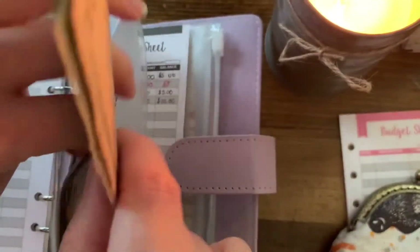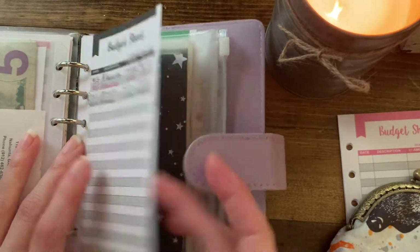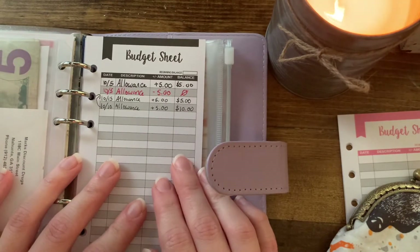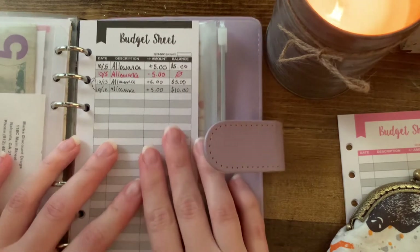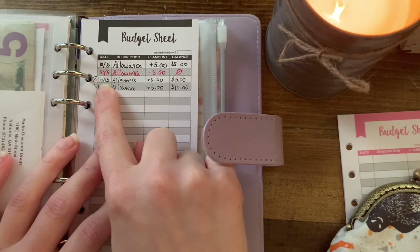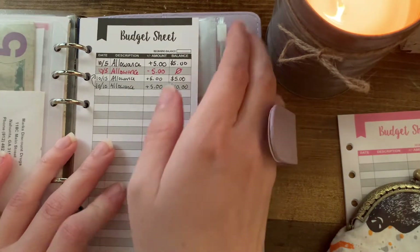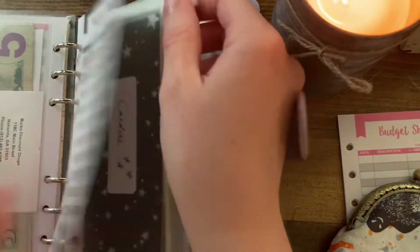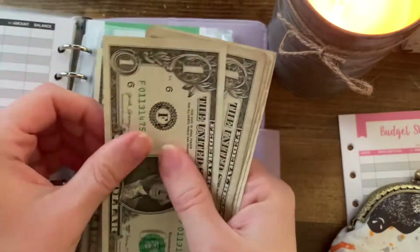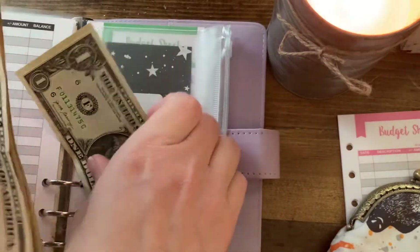Next is allowance for my oldest son. I usually try to give them $5 per week. He had $5 on the 5th of October, used it, then got $5 last week and $5 again this week, for a total of $10 — he didn't spend anything last week. Let's count: five, six, seven, eight, nine, ten — yes, $10 for him.